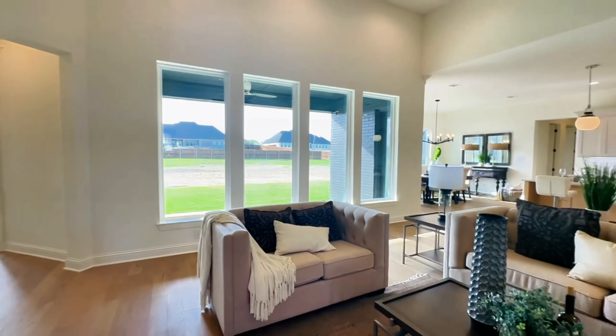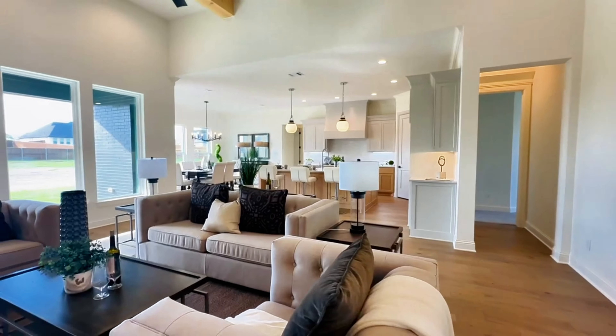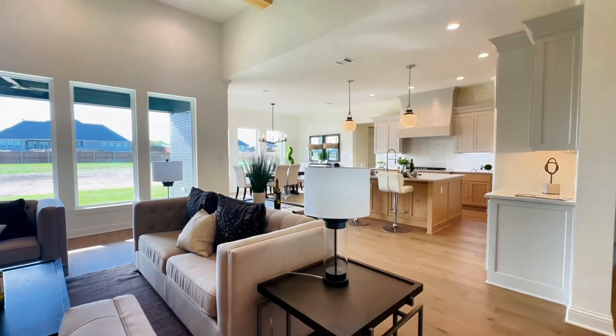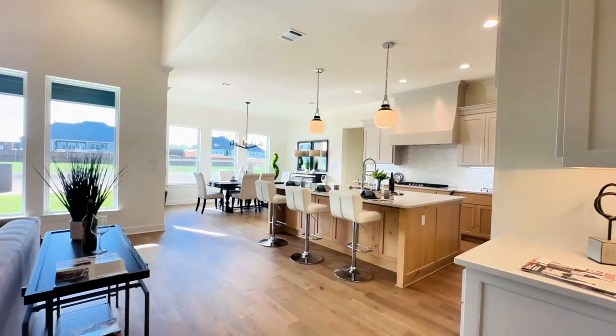This is a Cape May Signature Series by Kudo Homes with over 3,200 square feet, four bedrooms, three and a half baths, and a three car garage.